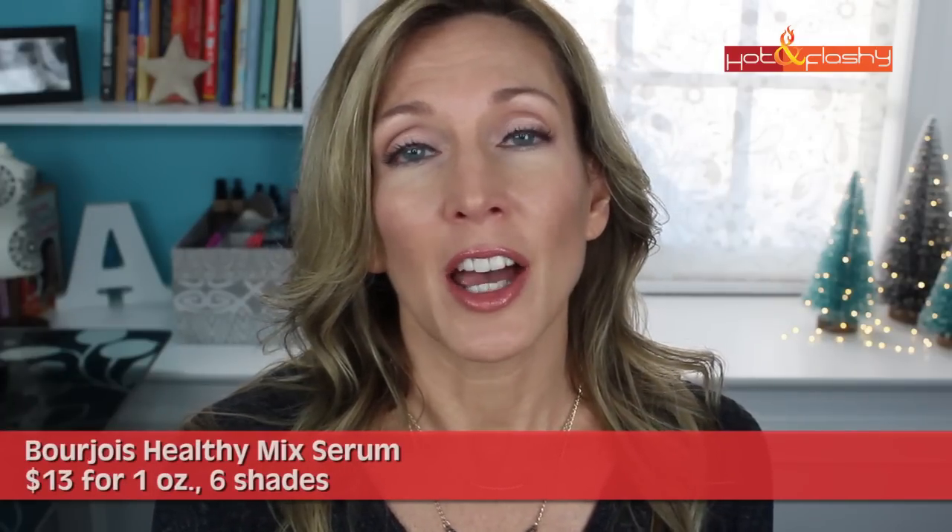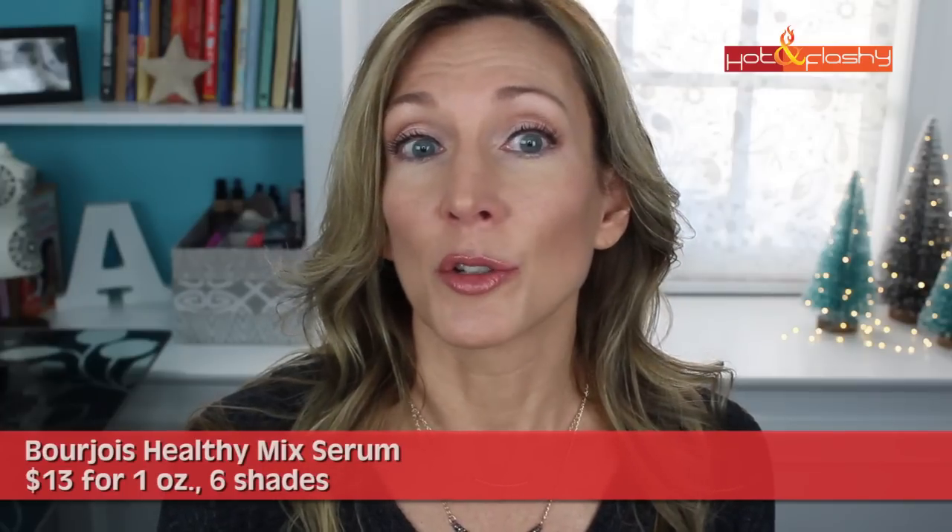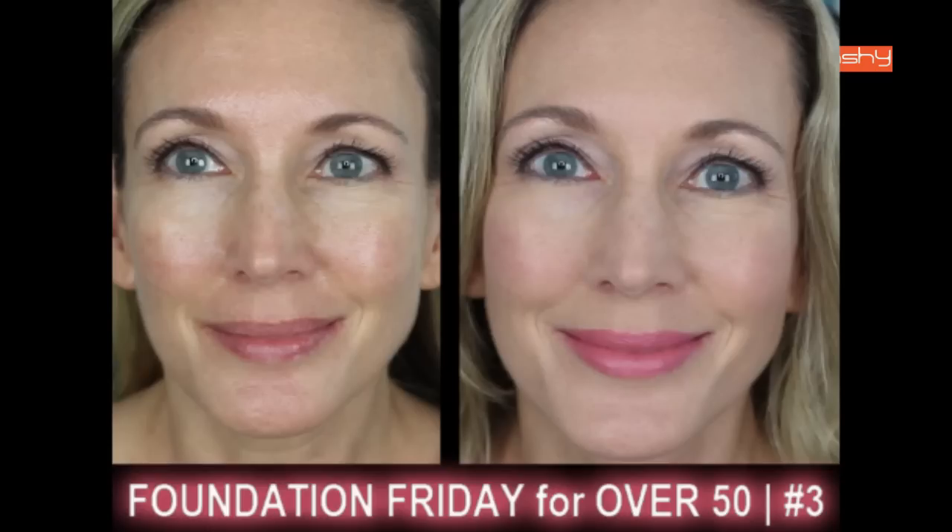Let's move on to the next category, which I'm calling the Mixed Bags, because they had some good points and some bad points. First in the Mixed Bag category is the Bourjois Healthy Mix Serum. It has no sunscreen but it does have quite a bit of drying alcohol and fragrance. The pros are that it looks very nice when first applied, the price is great, and it offers a youthful soft radiant finish. The cons are that it settles into wrinkles and pores, gets shiny as the day wears on, and had a very short wear time.